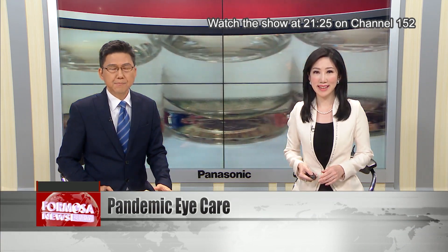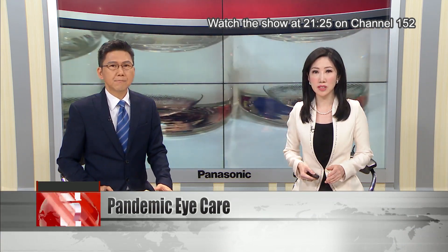Researchers have established that one important route of COVID-19 infection is through the eyes. Reporter Stephanie Yang gets the facts from an ophthalmologist and finds out how you can block infection via the window to the soul.